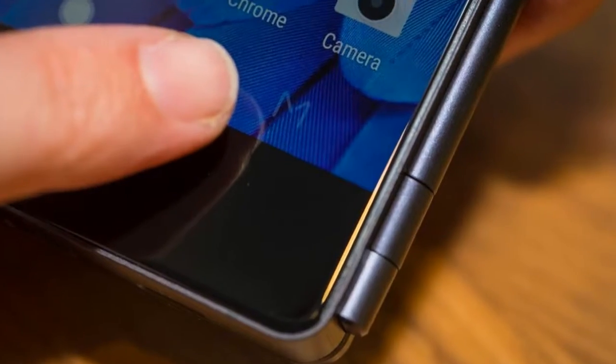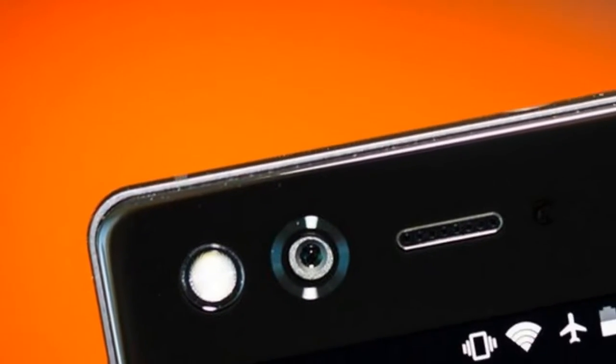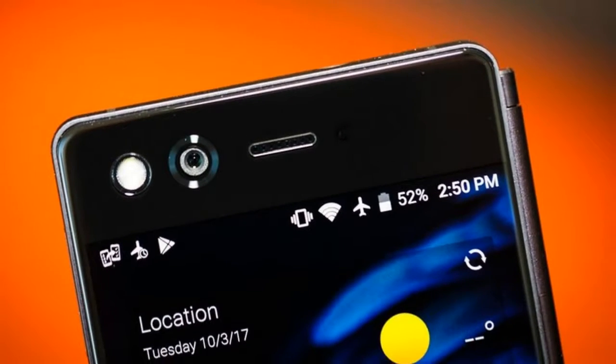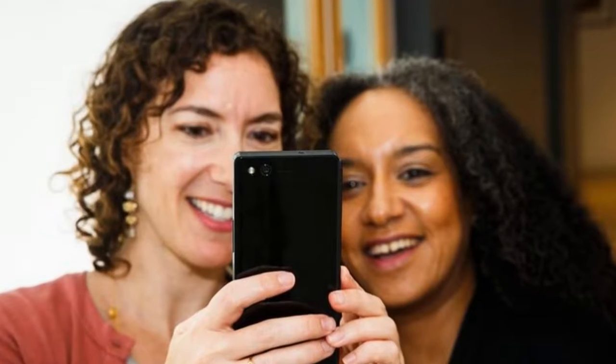You're not seeing double. Both these screens belong to one phone, the ZTE XNM. This is what it looks like all closed up. But when you open it, you have the ability to use that second screen in all kinds of ways.